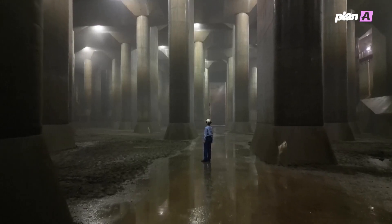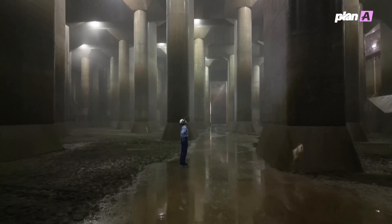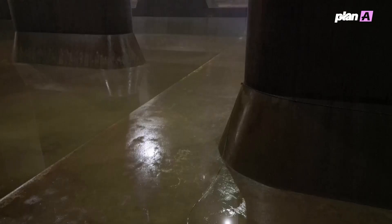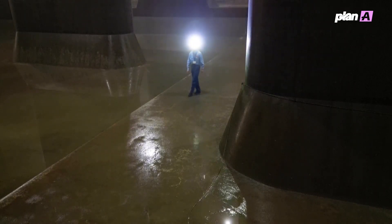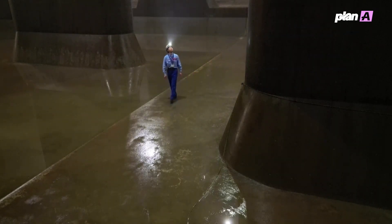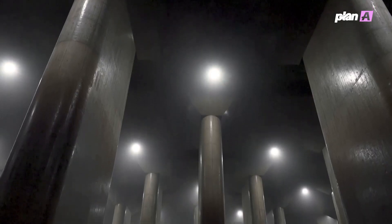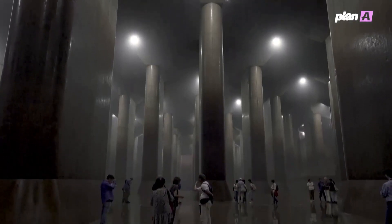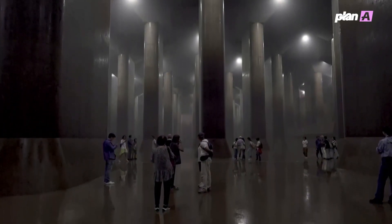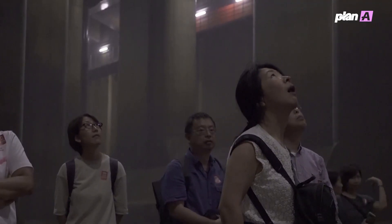Fifty-nine massive pillars that are 59 feet high and weigh 500 tons each make up what is known as the underground chamber here north of Tokyo. It has enough volume to fit almost 100 Olympic-sized swimming pools of water. When nearby rivers flood, the overflow courses through nearly four miles of massive underground tunnels before collecting here in what is officially known as the Metropolitan Outer Area Underground Discharge Channel.